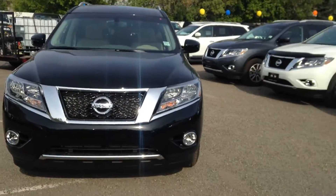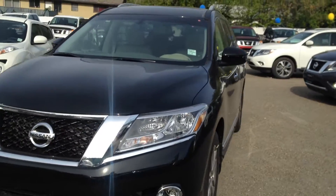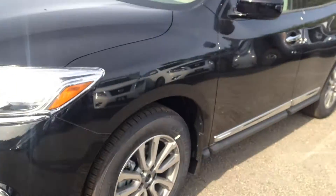Hey Barb, Jordan Moyes from Northline Nissan again. This is going to be a brief overview of the 2014 SL Pathfinder. As you can tell, it's a very nice black in color. You also get your very nice alloy rims.